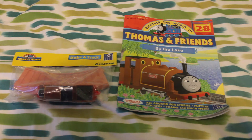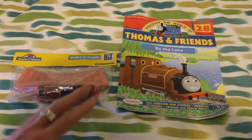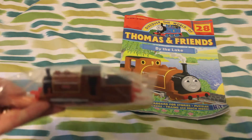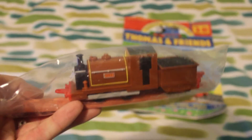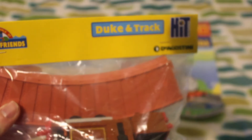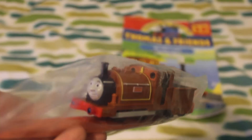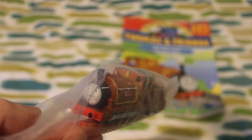So here we have another Thomas magazine. However, like I said, this time I actually have the engines with it. And this one came with Duke and a piece of track, so it says it just there. And considering this is a plastic toy, I actually think that the detail on this model of Duke is absolutely superb.